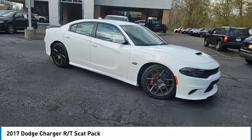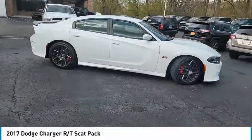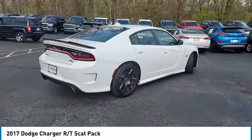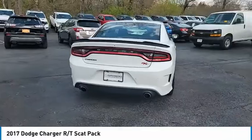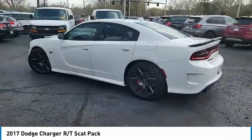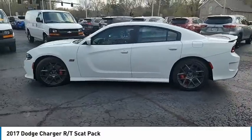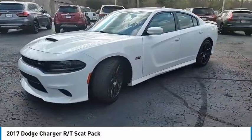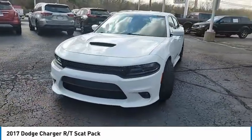Stop by and take a look at the 2017 Charger — inject some versatility, comfort, and sophistication into your muscle. The Charger is a powerful sedan that excites at every turn. Peace of mind comes standard with the Charger's five-star government front and side impact crash test rating. This vehicle has less than 40,000 miles.